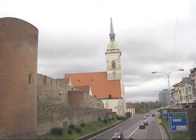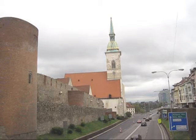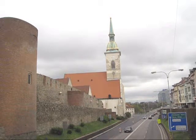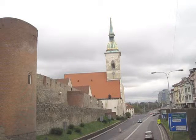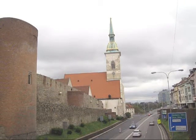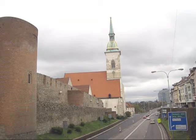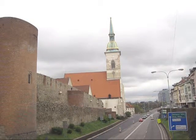The cathedral was built in 1452 on the place of another church which was too small for the large amount of believers. As you can see, the cathedral is built in Gothic style, but we'll show you in a few moments some Baroque elements.